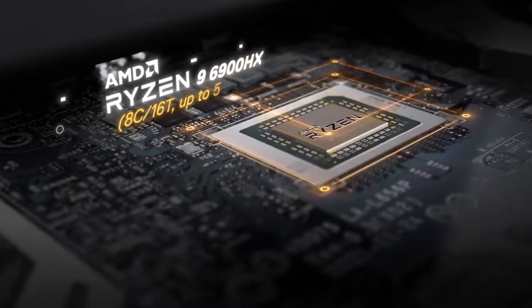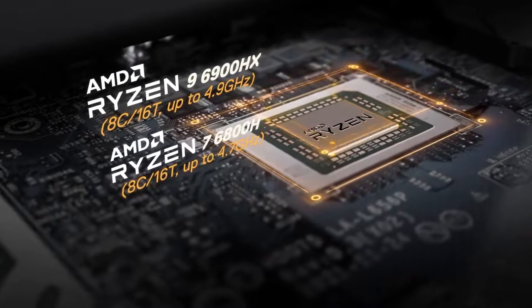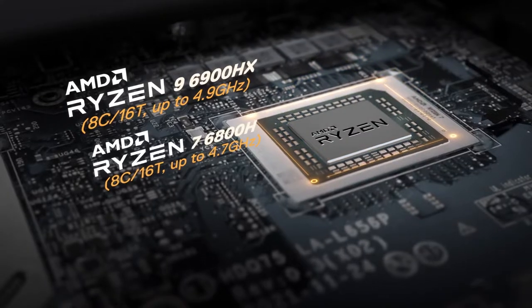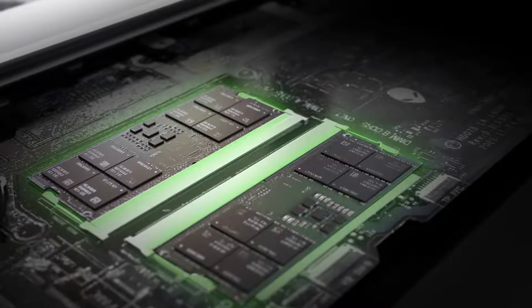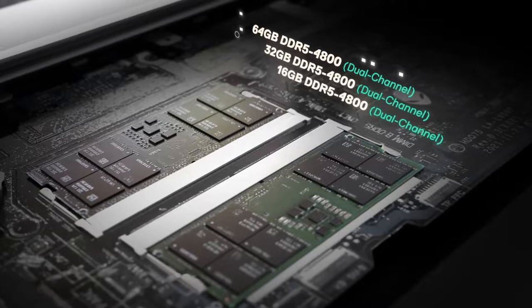The AMD Ryzen 9 6900HX processor is the perfect complement. Its eight full-performance cores work on up to 16 software threads concurrently at frequencies as high as 4.9 GHz. The latest Ryzen 6000H series APUs add DDR5 support, so we include a pair of upgradeable SO-DIMM slots for up to 64 GB of cutting-edge memory.